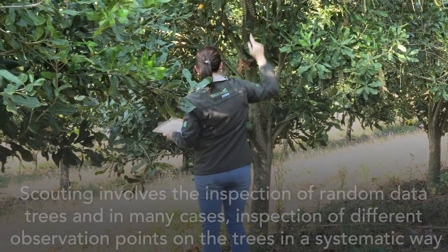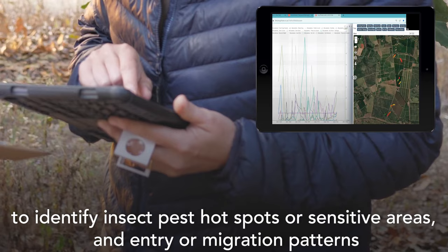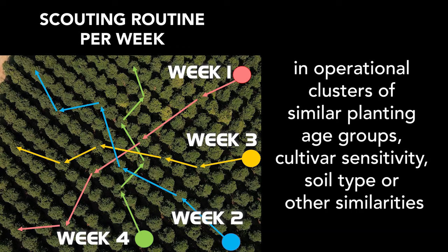It's suggested to keep accurate records and where possible use an electronic device that can refer to the geographic point location of each observation, to identify insect pest hotspots or sensitive areas and entry or migration patterns. A scouting routine is suggested where a scout would walk through the macadamia orchard or a group of macadamia plantings.